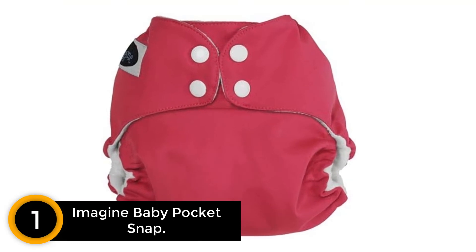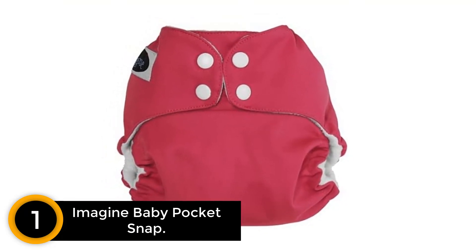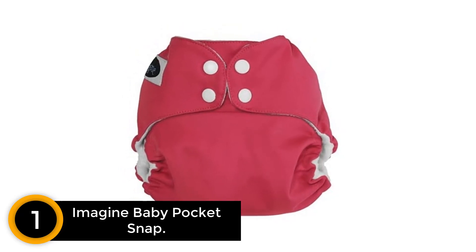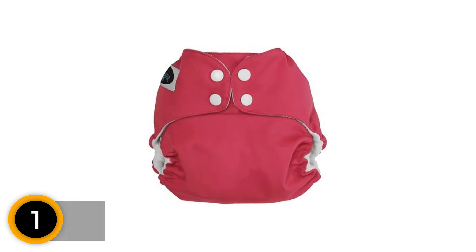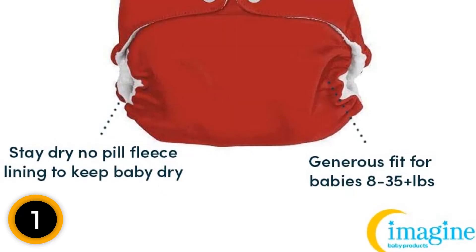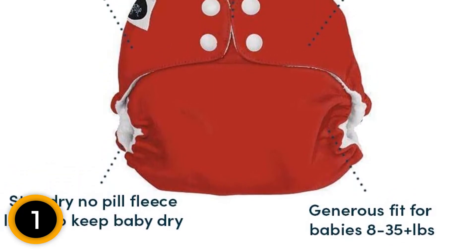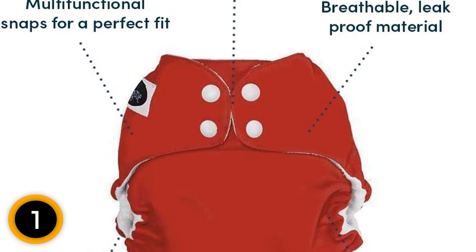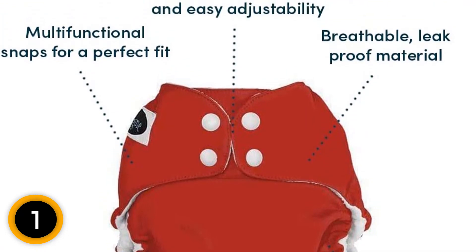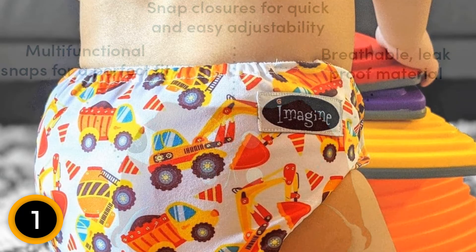Finally, at number 1: Imagine Baby Pocket Snap. The Imagine Baby Pocket Snap is one of the top-performing diapers in our tests and one of the lower-priced products. This pocket diaper has a four-layer microfiber insert that soaks up liquid and locks it away from the baby's skin, and earned a relatively high score in our absorbency tests. The soft microfleece fabric lines the entire diaper and does a great job of keeping the baby comfortable and dry. The pocket opening is more expansive than some competition, making it easier to stuff and prepare.